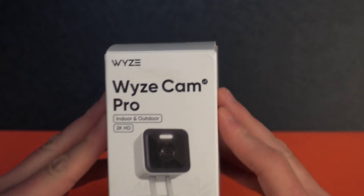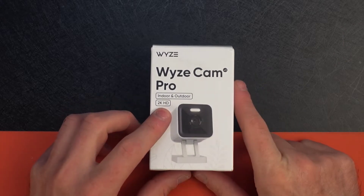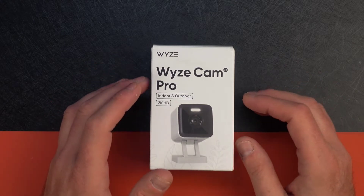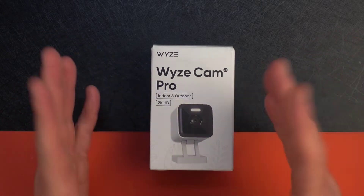This is an indoor-outdoor camera like the v3 they released a while back, but this one has 2K HD. Most of their cameras are 1080p, which is perfectly fine, so it's good to see something a little updated. It should be interesting to see how this performs.